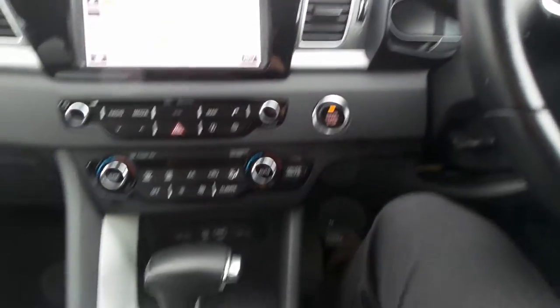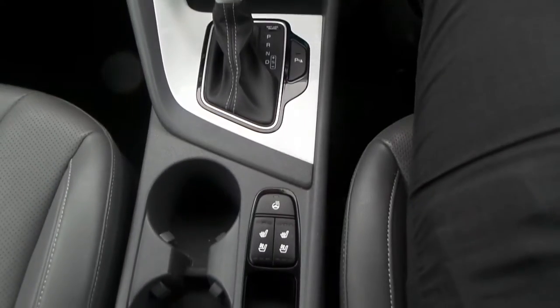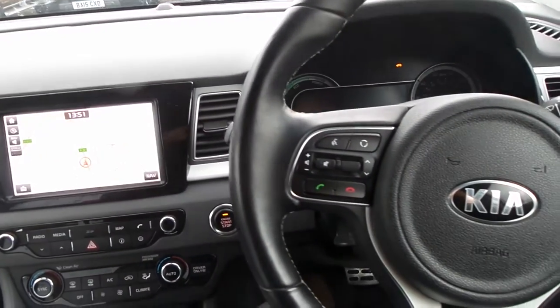It has an automatic gearbox, push button starter, heated front seats as well as a heated steering wheel. On the steering wheel are the cruise control and speed limiter settings, and also controls for the audio system.